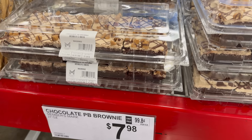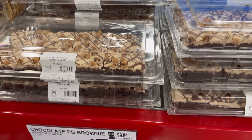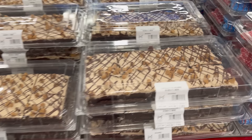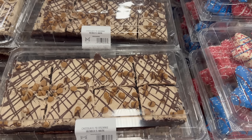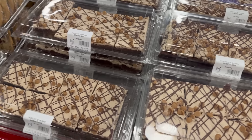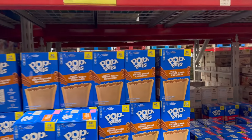Always love when the bakery area gets something yummy in. This one is peanut butter chocolate brownies — or chocolate peanut butter brownie, however you wish to describe it. I'm thinking this looks divine. $7.98. I love those little peanut butter chips on top. It looks divine, doesn't it?